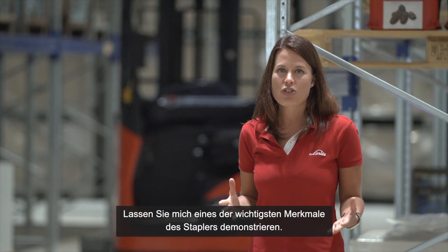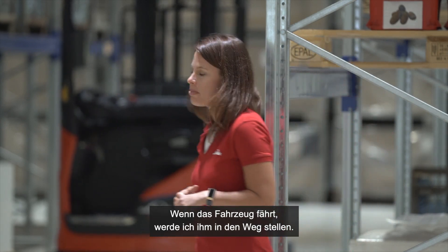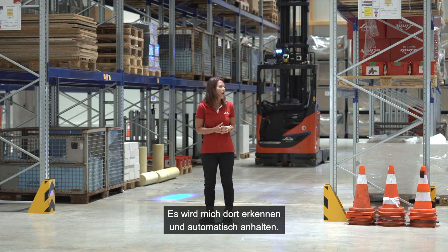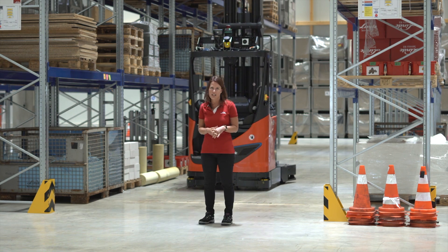Let me demonstrate one of the most important features of the truck. When the truck comes driving, I will step into its driveway — it will see me and stop automatically. And if I then move out of the driveway, it will start automatically again.